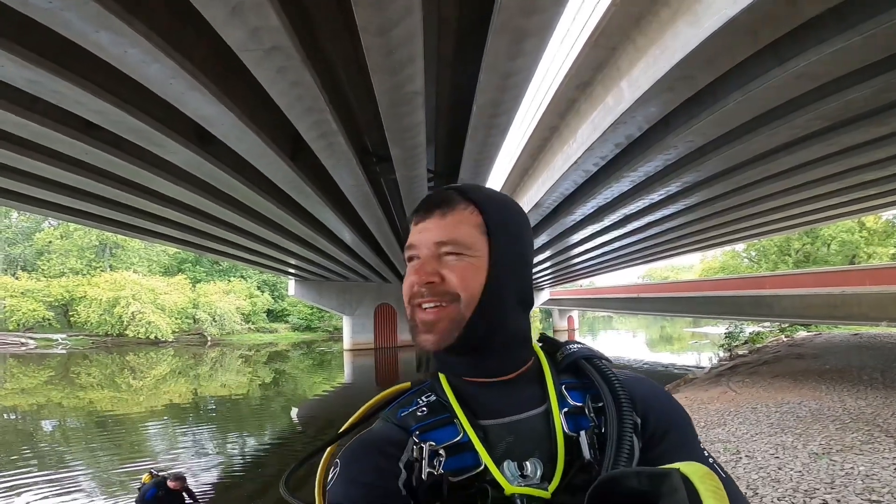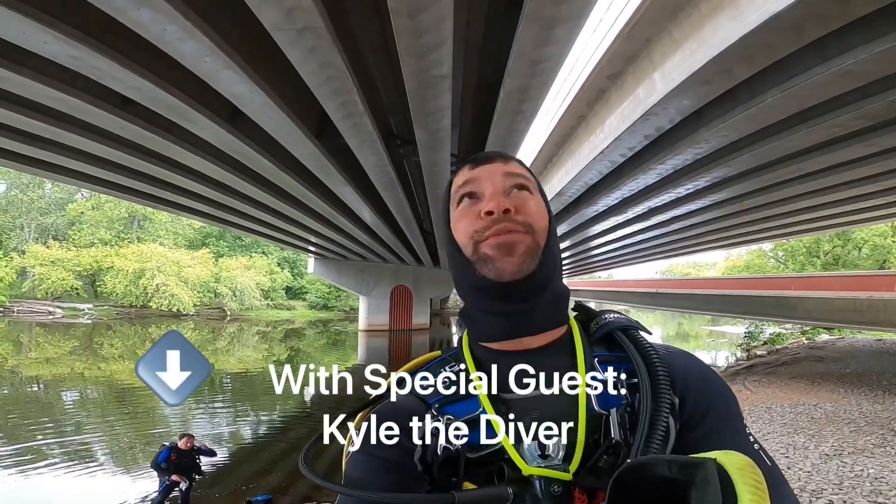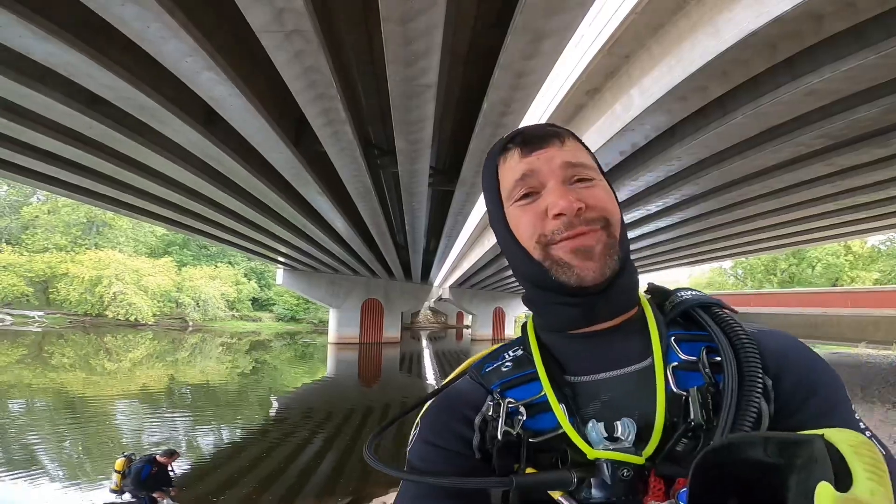Down here under the Interstate Bridge, McConnell, Highway 141 — pretty cool view down there.